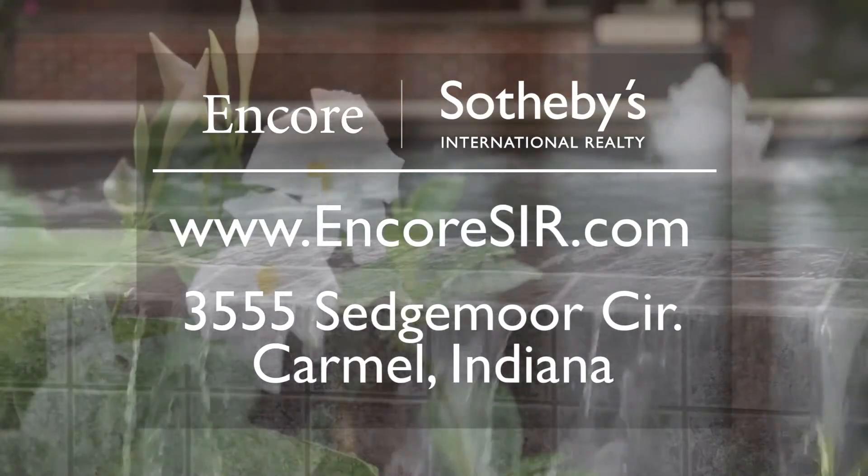Thank you for touring this incredible home with me. For more information, please contact me at 317-402-6478 or go to our website at EncoreSIR.com.